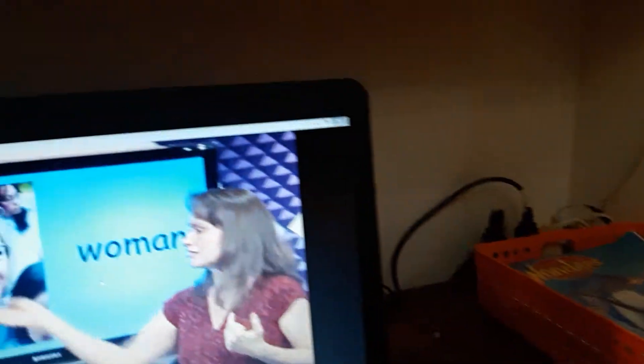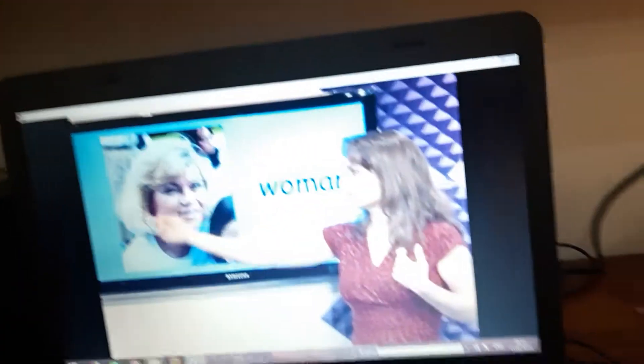What's this? Woman. The woman has hair. It has long hair. The woman.